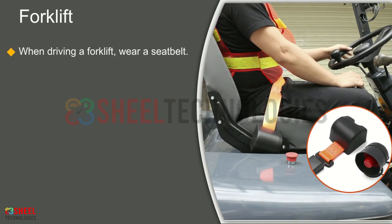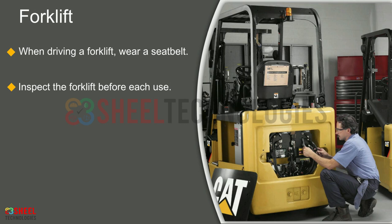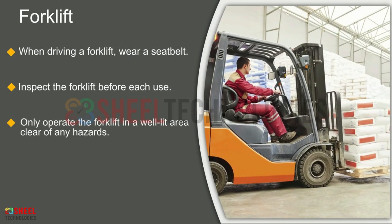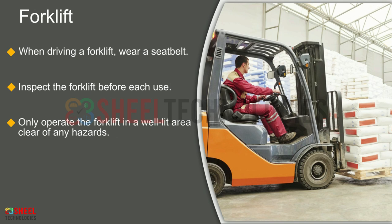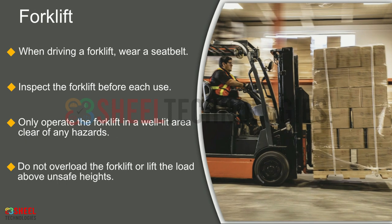When driving a forklift, wear a seat belt. Inspect the forklift before each use. Only operate the forklift in a well-lit area clear of any hazards. Don't overload the forklift or lift the load above unsafe heights.